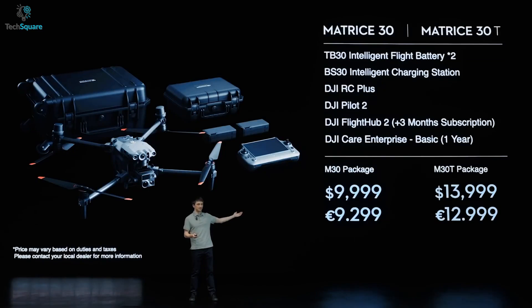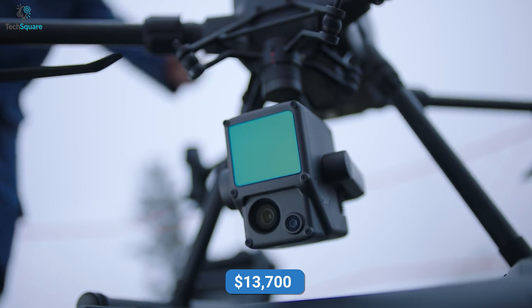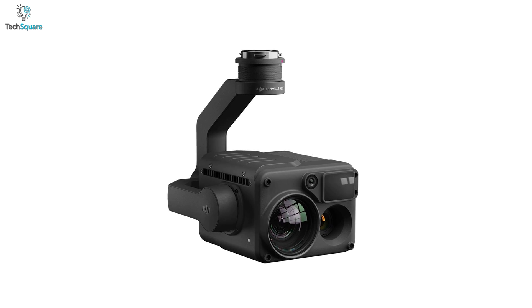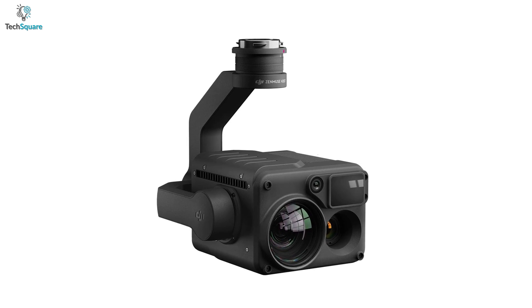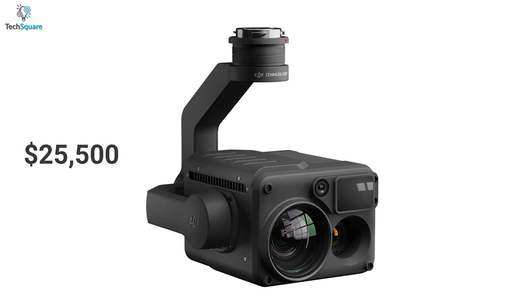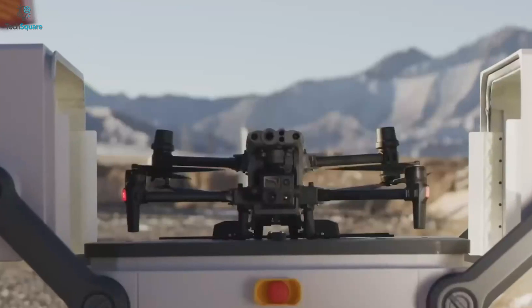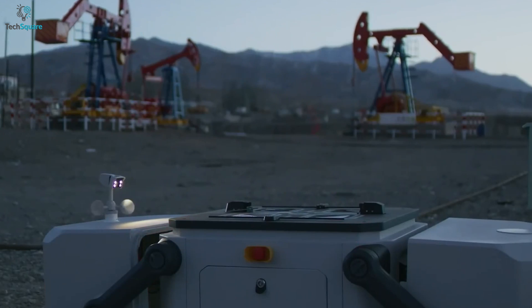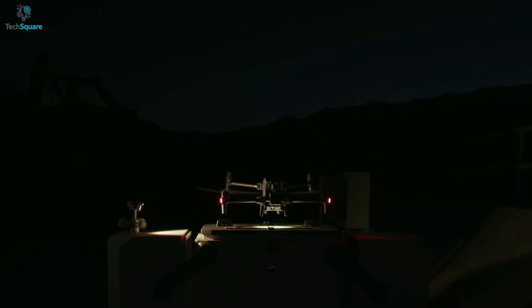As for the price, the Matrice 30T comes with a $13,999 price tag, whereas you have to spend $13,700 only for the Matrice 300RTK without any camera setup. If you want to add camera accessories like the Zenmuse H20T, the price will rise to $25,500, which is pretty costly compared to the Matrice 30T. In general, we suggest the Matrice 30T is the way to go for its price and built-in camera.